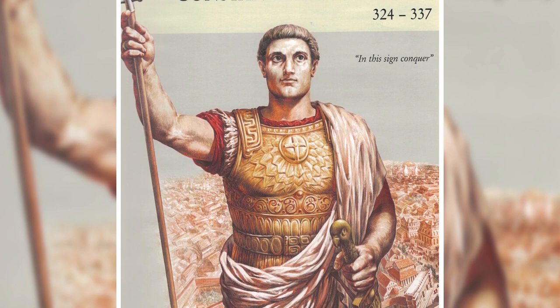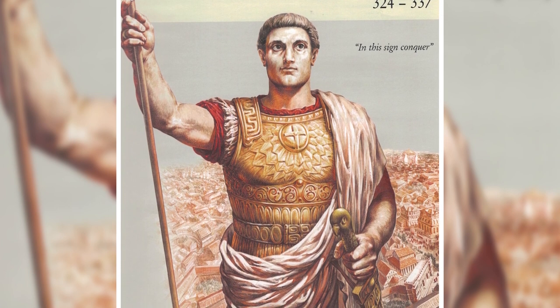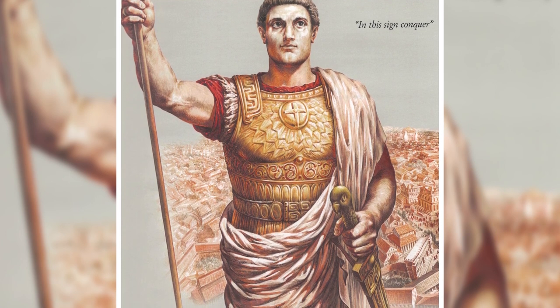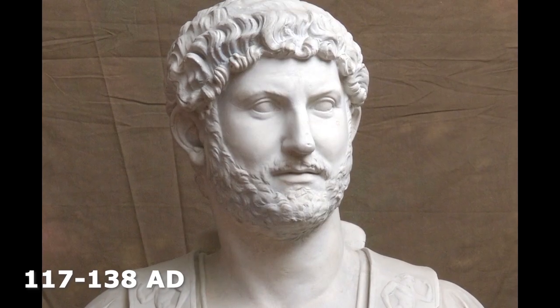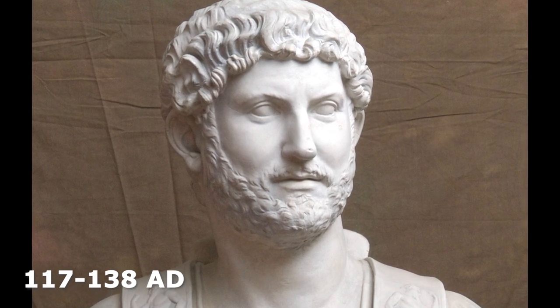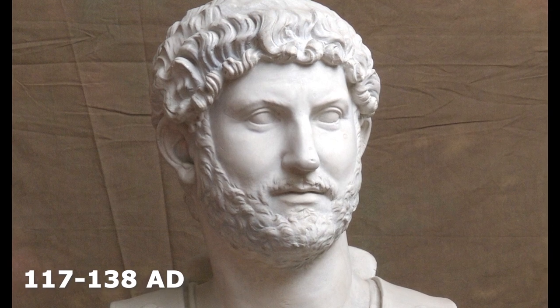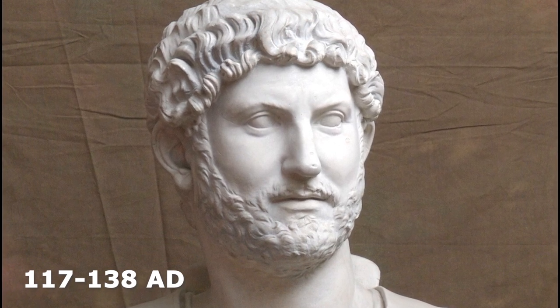Byzantine historians tell us that during the reign of his son, Constantius II, the city was dying of thirst. The emperor Hadrian had already built an aqueduct in the second century, which brought water from north of the city. But this was clearly not enough for an imperial capital.